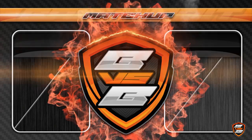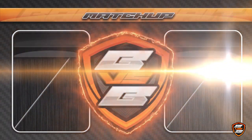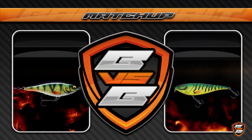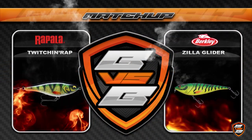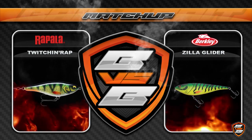There are so many kinds of gliders it's insane. So I took the liberty to choose two different glider baits and let them compete against each other. In this bait vs bait video it's the Twitching Rap from Rapala versus another awesome looking jerkbait called the Zilla Glider from Berkley. They seem both awesome for sure. But which one will be crowned as my personal favorite? Let's stop jerking around and get started.